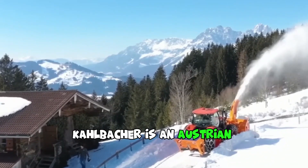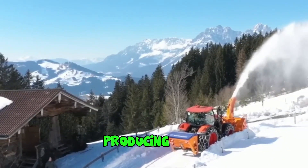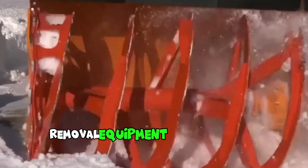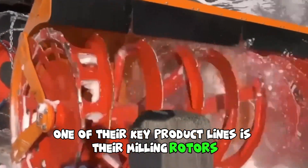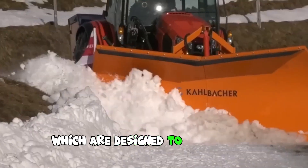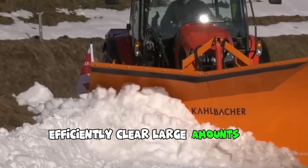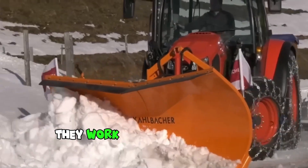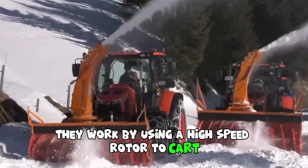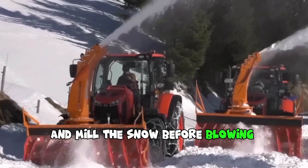Kahlbacher is an Austrian company that specializes in producing snow removal equipment for commercial and industrial use. One of their key product lines is their Milling Rotor Snow Blowers, which are designed to quickly and efficiently clear large amounts of snow from roads, runways and other surfaces. They work by using a high-speed rotor to cut and mill the snow before blowing it out through a chute.